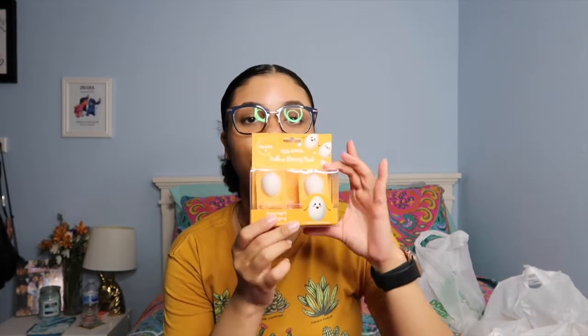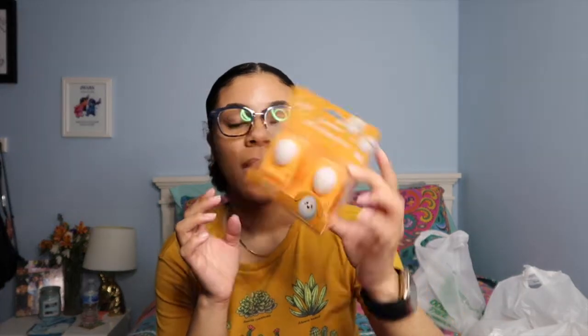The next thing I got is these overnight egg white anti-aging masks. I saw these a couple weeks ago in an avocado version — the avocado ones were moisturizing. I love overnight masks — you just put them on before you go to bed, leave them on, they absorb into your skin, and you just rinse your face in the morning. These are anti-aging so I thought I would try them.